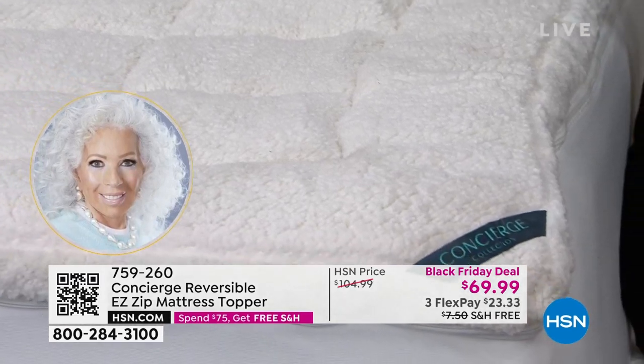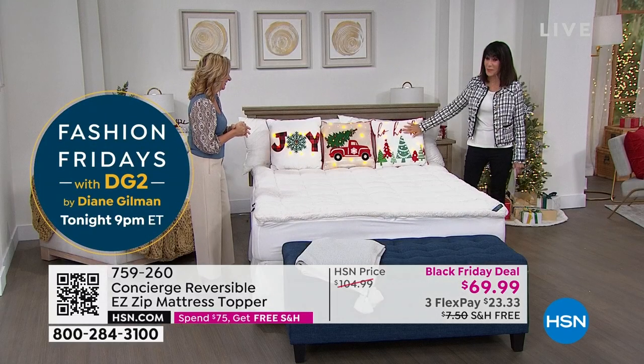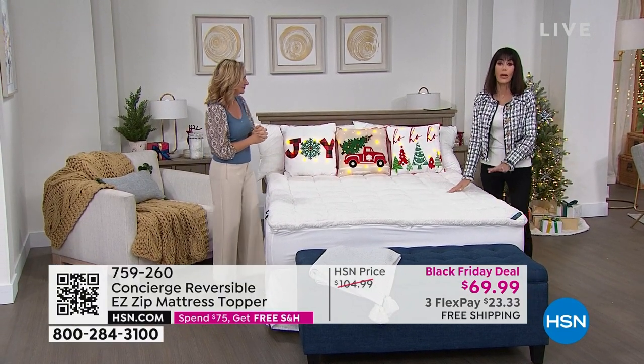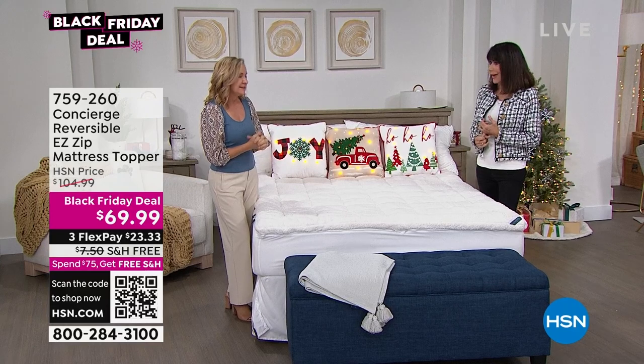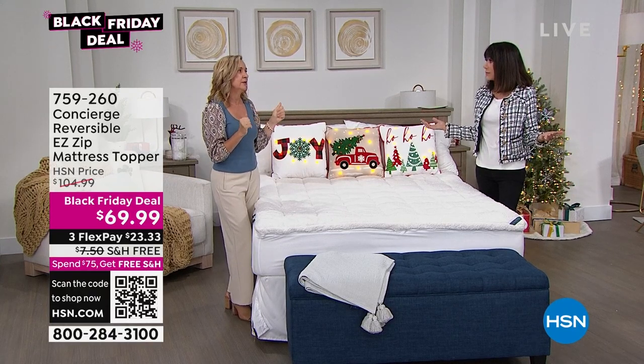And by the way, I know you're looking at those fabulous must-have pillows coming up right around the corner, but right now it is all about this topper. We're supposed to replace our mattress every eight to ten years or so. Who doesn't? You spend hundreds — thousands of dollars.